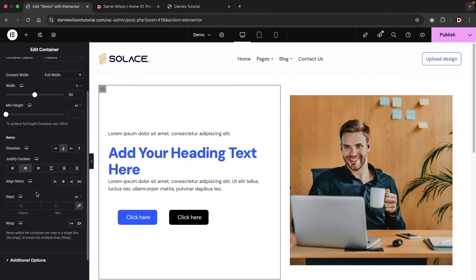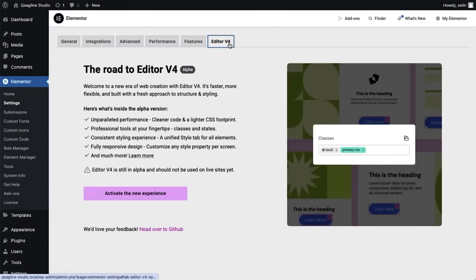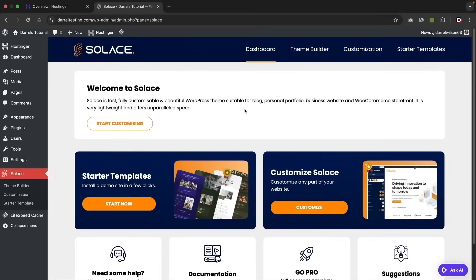I will admit there is a slight learning curve with Elementor, but I'll leave a tutorial in the video description. WordPress is ideal for users who want a basic website but with plans to extend features later. Keep this in mind though — developers like Elementor and theme developers are constantly adding new features and changing their UI, which is generally a good thing. However, if you're not using your website a lot and take a break for a few months and come back, it might be frustrating to return to something unfamiliar. So if you make a website and don't plan on editing it for the next few months, you might not want to use WordPress.